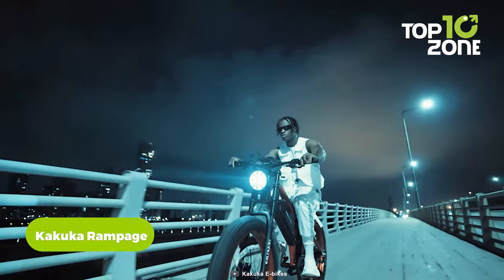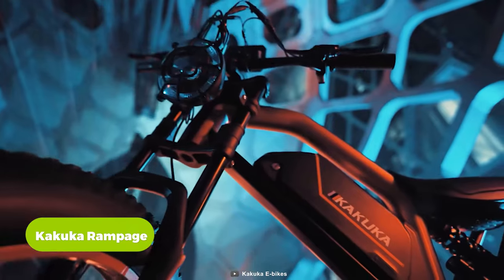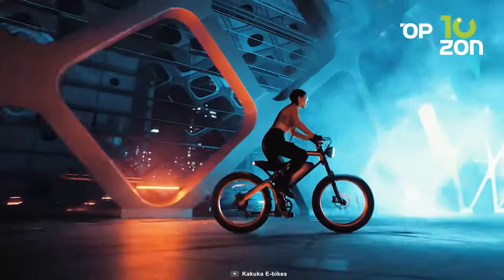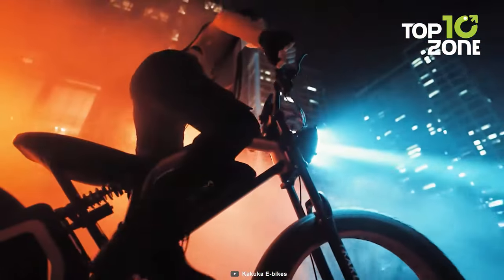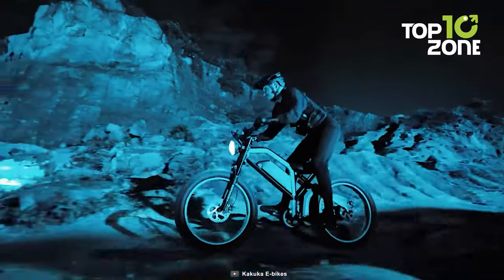If you need a reliable e-bike for casual use, then the Kakuka Rampage is a good choice to consider. It features a Bafang 1000W motor that provides sufficient torque and assists you while riding. There is an integrated high-performance Samsung battery that helps you reach a range of up to 62 miles. Another feature worth mentioning is the dual suspension system, which works together with the fat tires to offer a smooth, effortless ride.